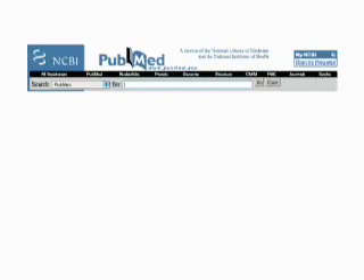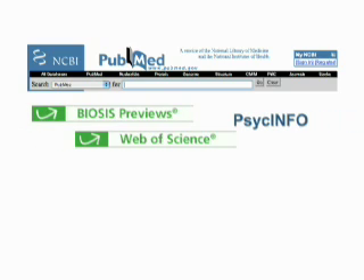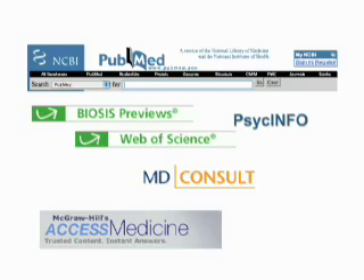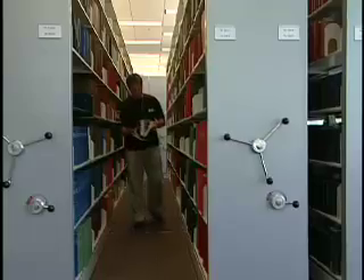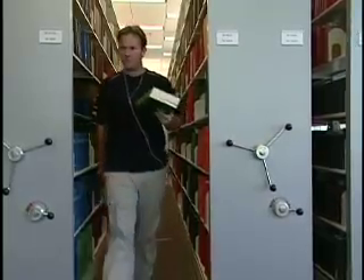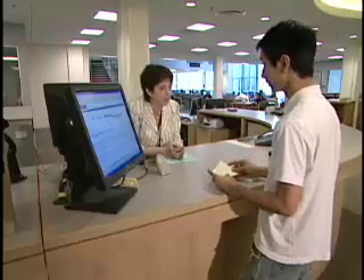Easily find and search PubMed and other article databases. Don't miss the links to thousands of biomedical electronic journals and hundreds of full textbooks. Remember that many library materials are available in print. Expert assistance is available should you need it.